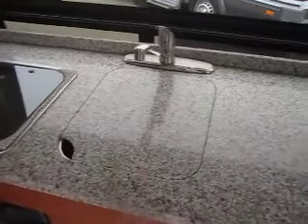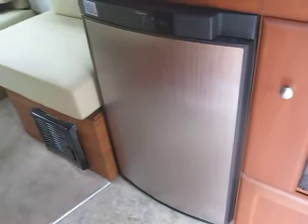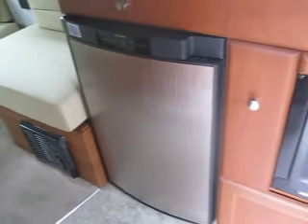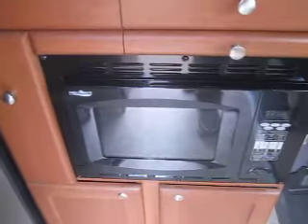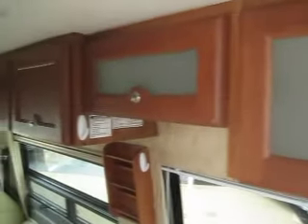You've got a sink with a sink cover, and the three-way gas, electric, or battery refrigerator, a nice-sized convection microwave, and beautiful cinnamon cherry cabinetry. All of these cabinets will open up for extra storage, and there's lots of upper storage space inside a Roadtrek of course.